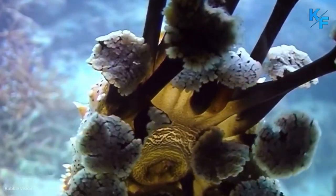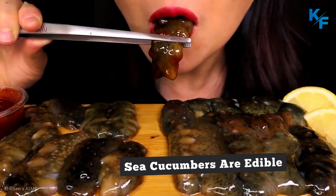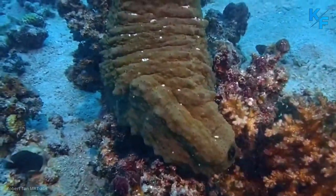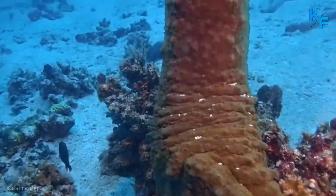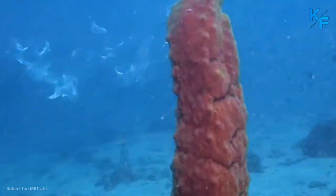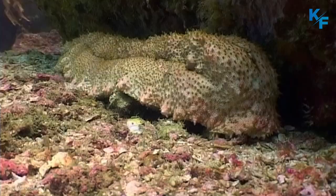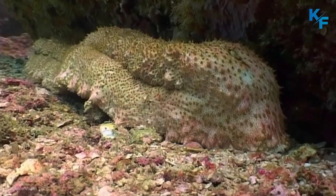Sea cucumbers are edible and are harvested for use in food and medicine. Sea cucumbers have catch connective tissue, which seems to magically go from being stiff to flexible in mere seconds. This aspect of the sea cucumber is being studied for its potential application to the health and repair of human tendons and ligaments.